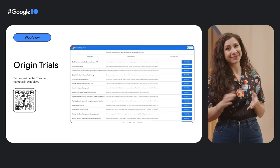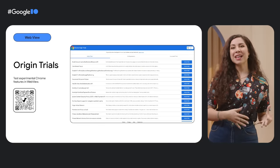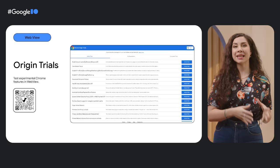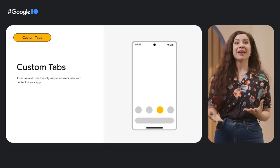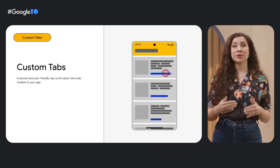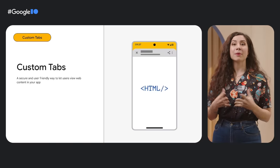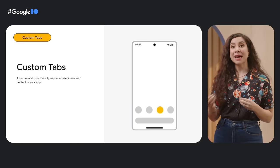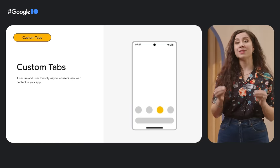Speaking of user experiences that span devices and platforms, we're also investing in tools to help developers bring the best of the web to their Android apps — because it's not about web or native, it's web and native. From better testing to more functionalities, we're making a bunch of improvements to WebView, a common way of embedding web content in native apps. And to create a more secure and user-friendly way to let users view web content in your app, we're making improvements to custom tabs, including partial custom tabs that make multitasking between the app and the web much easier.